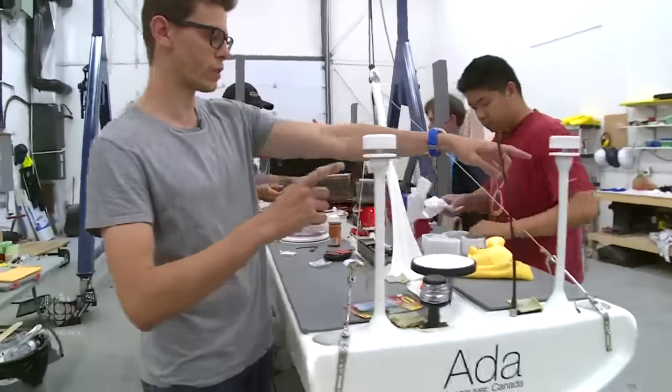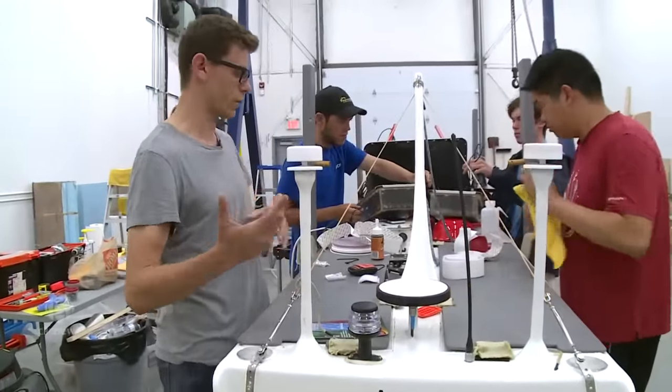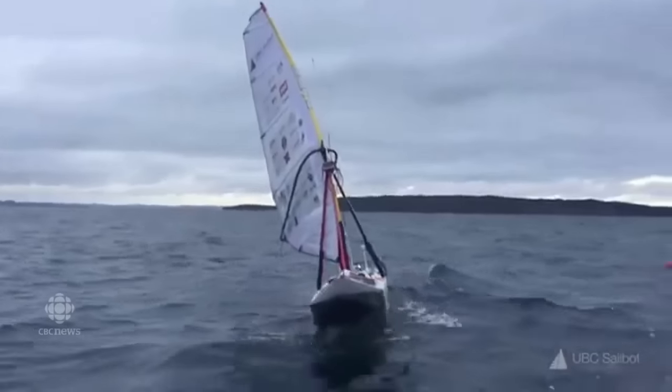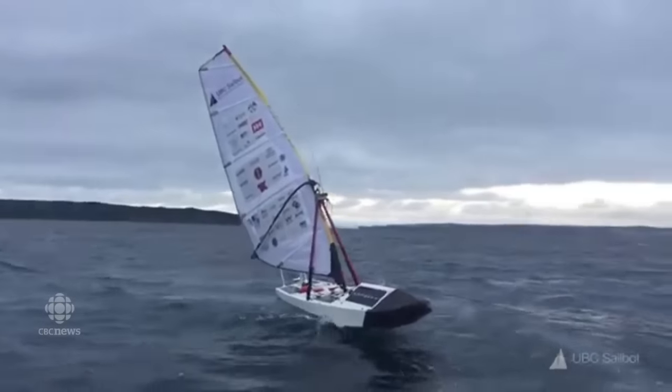Back here these are two wind sensors. We have two of everything on the boat because we want to be fully redundant. The only thing we don't have two of is batteries and motors. These are ultrasound, so that way we know which direction the wind is coming from and we're able to make sailing decisions based on that.